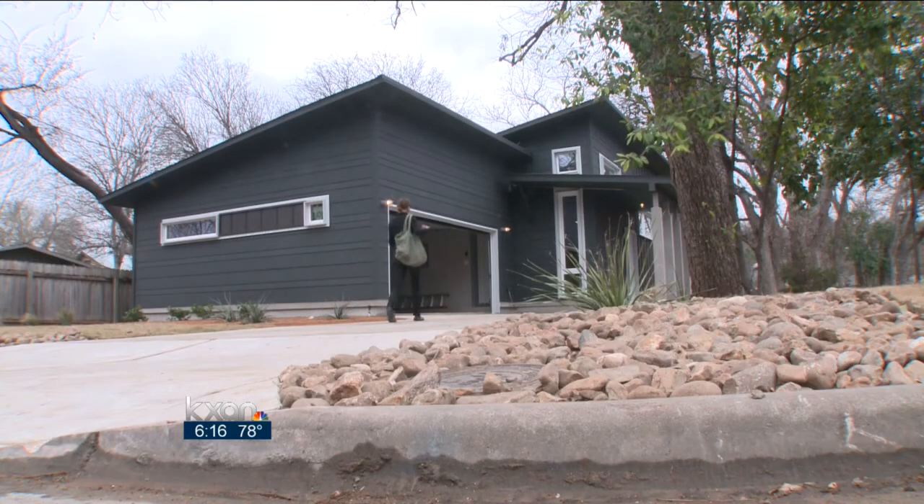In East Austin, Natalie Stoll, KXAN News. The home is currently for sale in East Austin. As more homes are built like this in the south, the costs will come down. In other parts of the country where we see more of these homes, it only costs about 5 to 10 percent more than a typical new build.